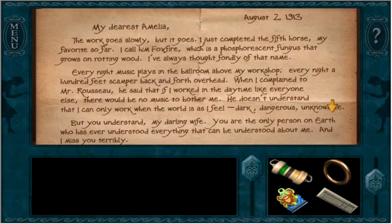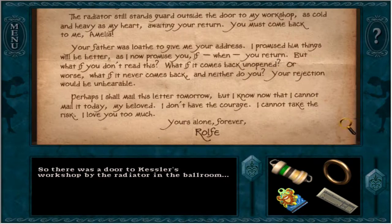That's a lot of text. 'My dearest Amelia, the work goes slowly but it goes. I just completed my fifth horse - my favorite so far. I call him Foxfire, which is a phosphorescent fungus that grows on rotting wood. Every night, music plays in the ballroom above my workshop. Every night, a hundred feet scamper back and forth overhead. When I complained to Mr. Rousseau, he said that if I worked in the daytime like everyone else, there would be no music to bother me. He doesn't understand that I can only work when the world is, as I feel, dark, dangerous, and unknowable.' There was a door to Kessler's workshop by the radiator in the ballroom. The only radiator I've seen is in the haunted house.